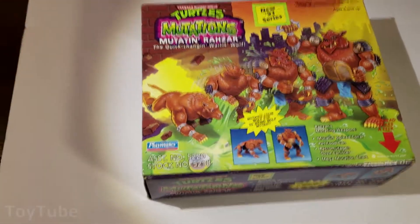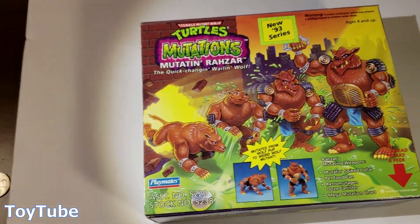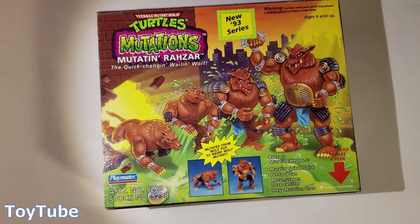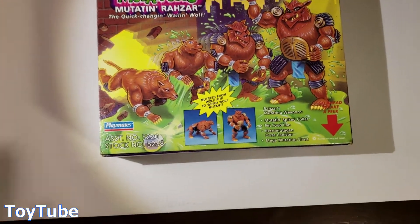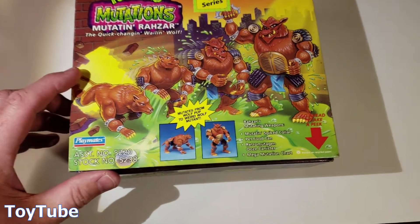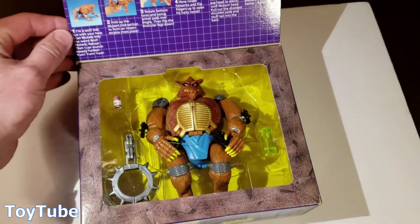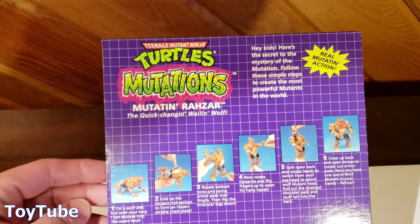Hi everybody, thanks for watching. You're looking at a Teenage Mutant Ninja Turtle mutation series from 1993 and it's a really good condition specimen. This is Mutating Razar, the quick-changing wailing wolf, and it comes with the pretty cool original box which has very little shelf wear on it.